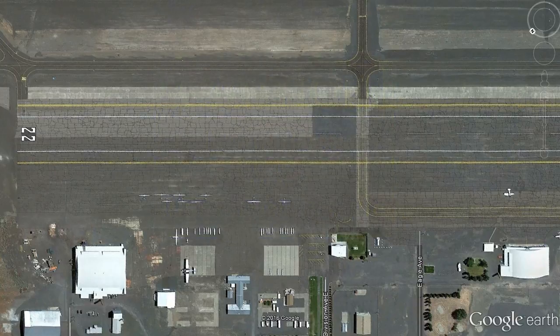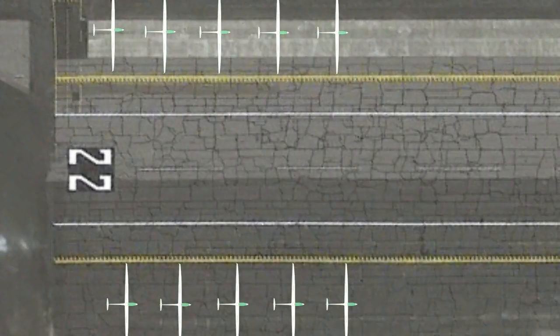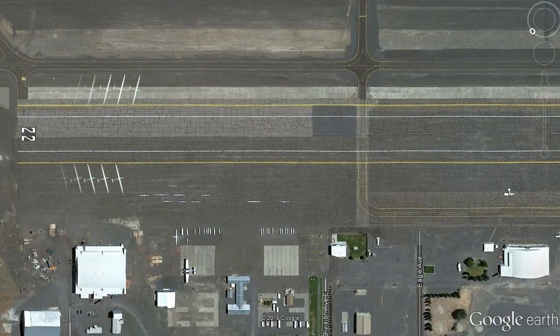Gliders should be positioned on the grid so that their wingtips are clear of the runway's object-free zone. Once all gliders are on the grid, we may elect to compress the line, reducing the space between each glider so that we maximize the available runway. Finally, all gliders should have their noses angled slightly in the direction of the runway centerline, which will allow them to be towed directly from their grid position onto the runway.